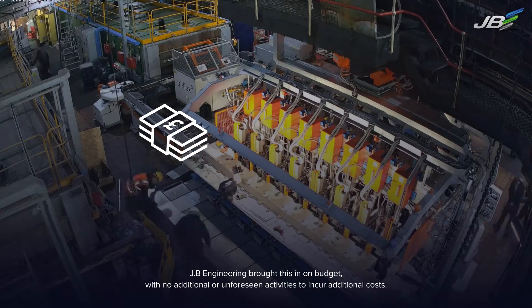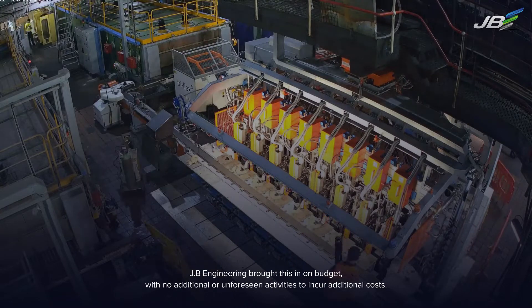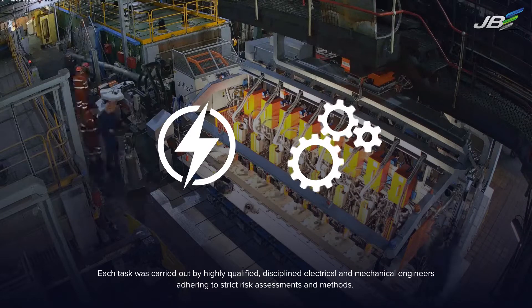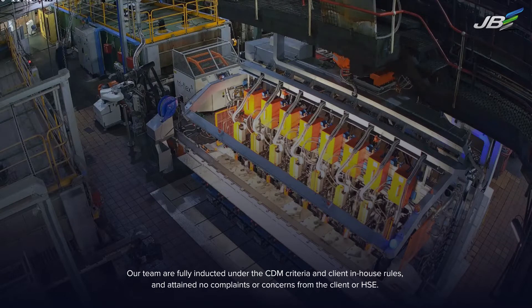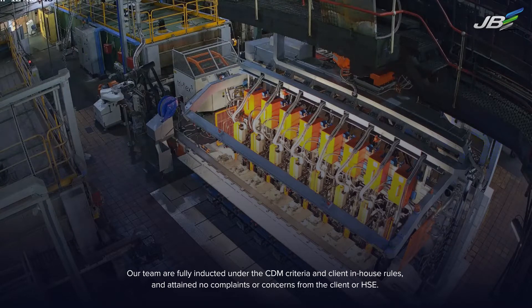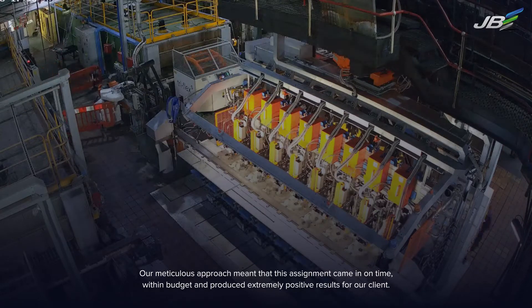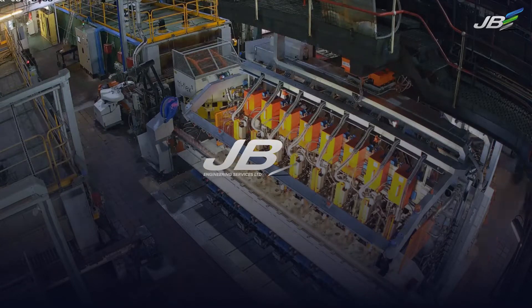JB Engineering brought this in on budget with no additional or unforeseen activities to incur additional costs. Each task was carried out by highly qualified, disciplined electrical and mechanical engineers adhering to strict risk assessments and methods. Our team are fully inducted under the CDM criteria and client in-house rules, and attained no complaints or concerns from the client or HSE. Our meticulous approach meant that this assignment came in on time, within budget and produced extremely positive results for our client.